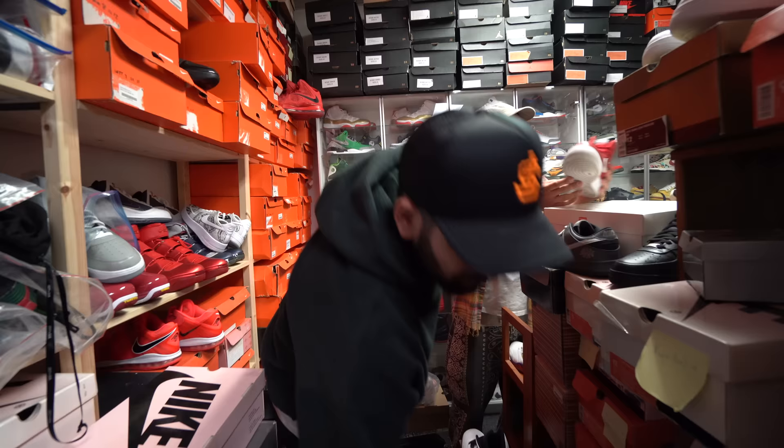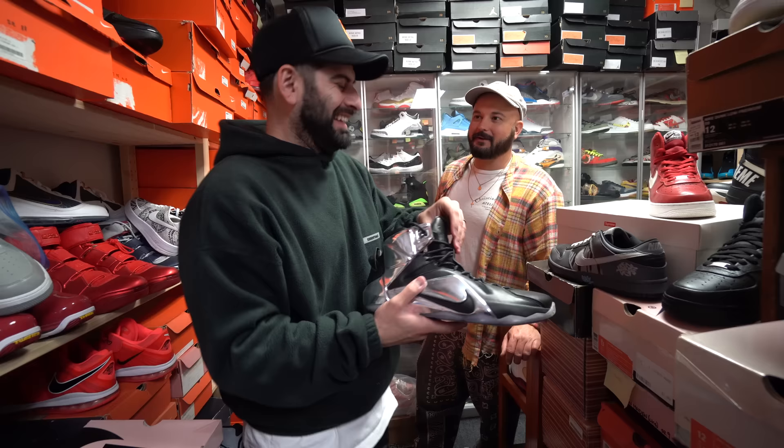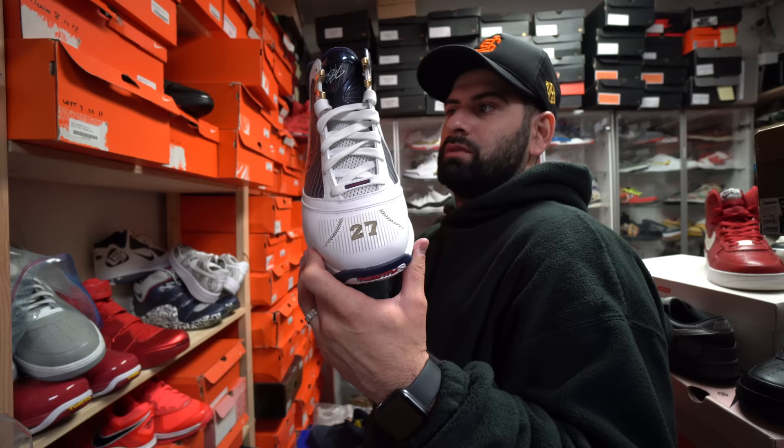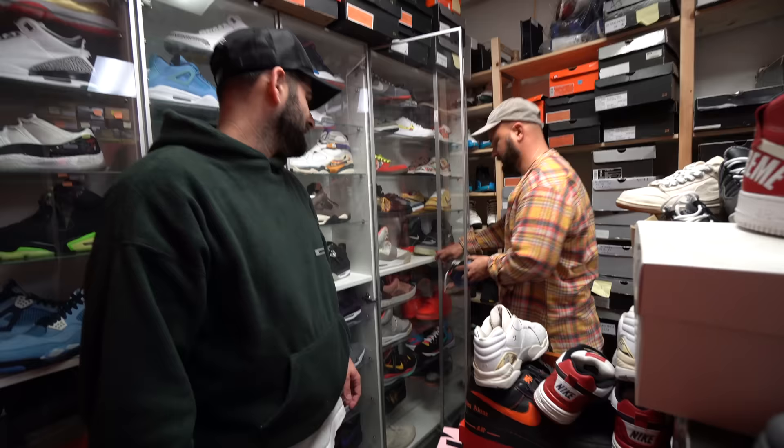Some LeBrons, bro — this is LeBron's actual shoe, a one-of-one. This is straight chrome. How do you get into LeBron's closet? I had a pigeon fly those over. Those are the Yankee 7s — if anybody wants to buy these, hit me up, I'm selling them. Oh yeah, it's okay to go revisit these. Those are sick.